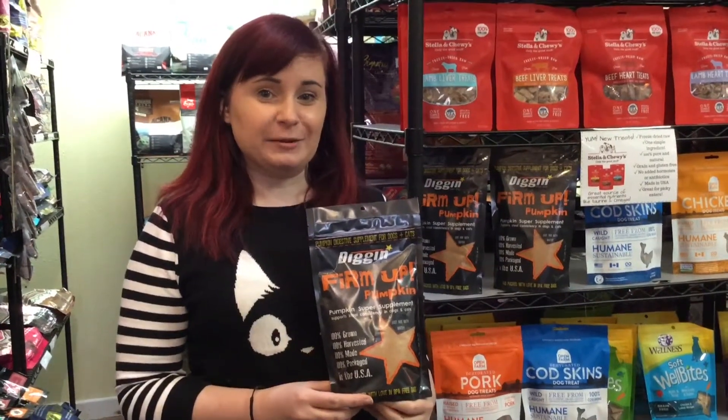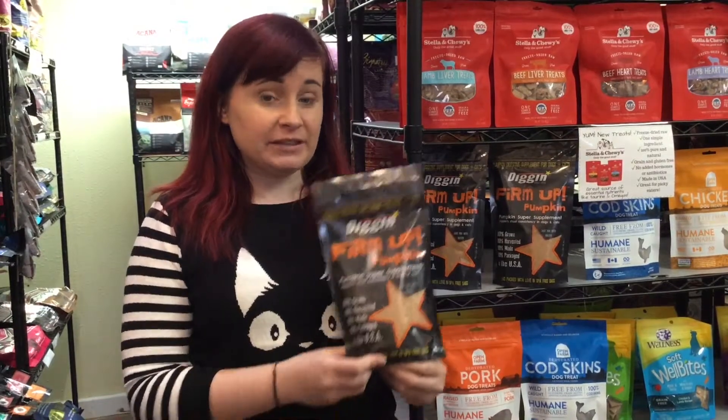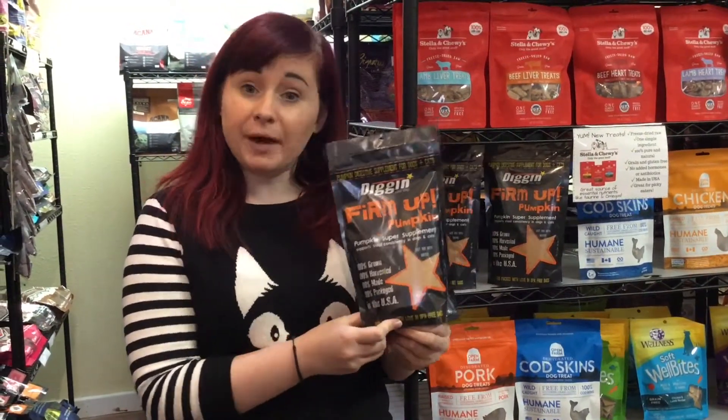Hi guys, this is Erin from Lola and Penelope's. I wanted to talk to you today about one of our favorite pumpkin supplements, Dig In Your Dog Firm Up Pumpkin.